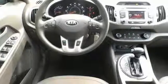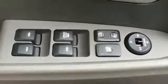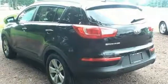Features include Bluetooth wireless, power windows, locks and mirrors, and a multifunction steering wheel. See this amazing compact SUV for yourself today.